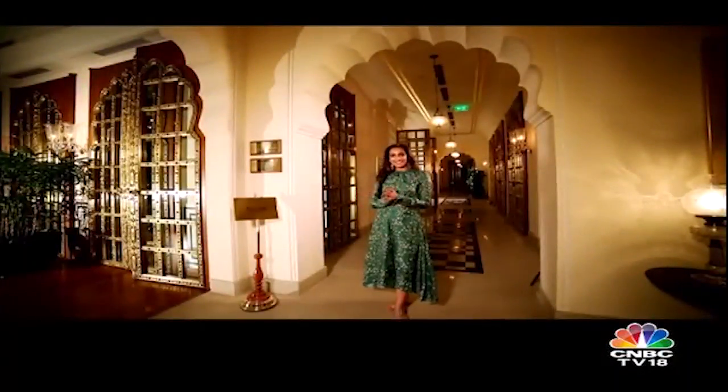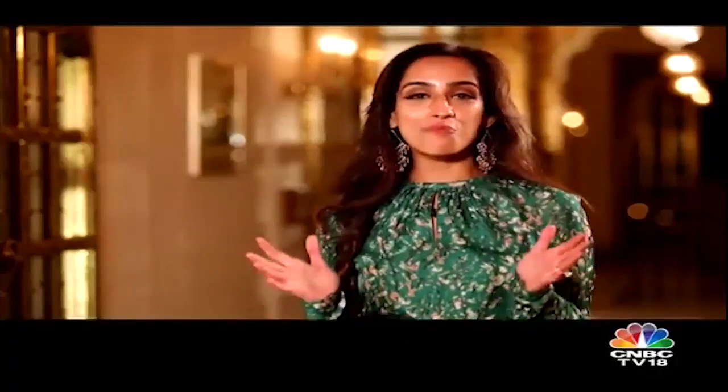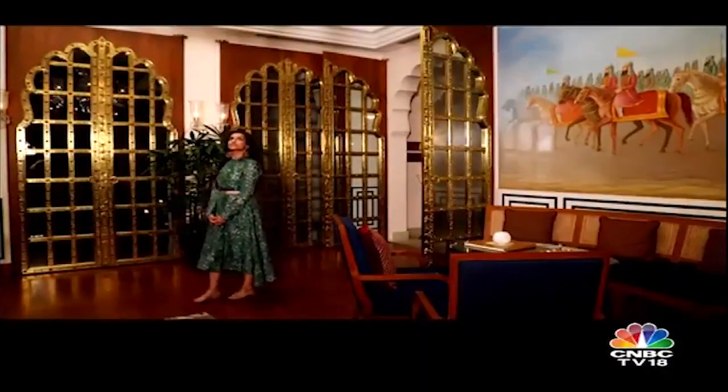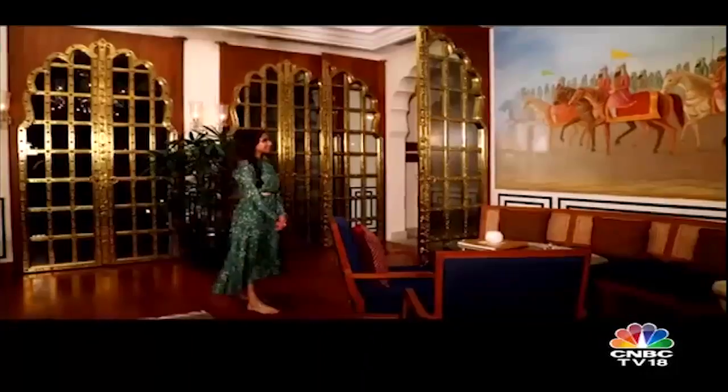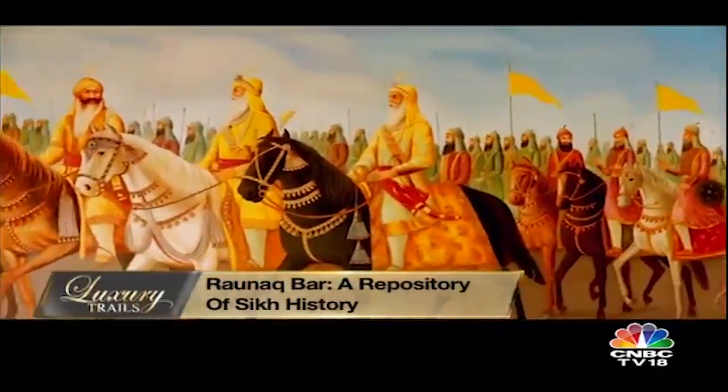Magnificent architecture and beautiful interiors. I've been told that the Ronak Bar is a repository of art and history, and I cannot wait to immerse myself in some old world charm. The first thing that catches my eye as I enter the opulently decorated Ronak Bar is this bravura wall painting depicting the valour of Sikh warriors.